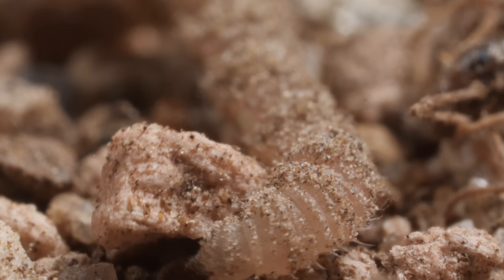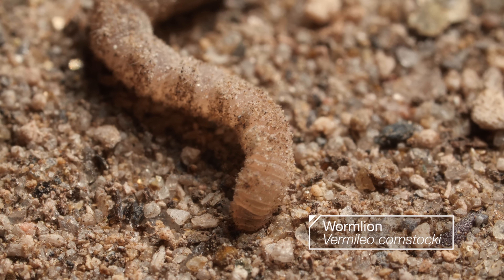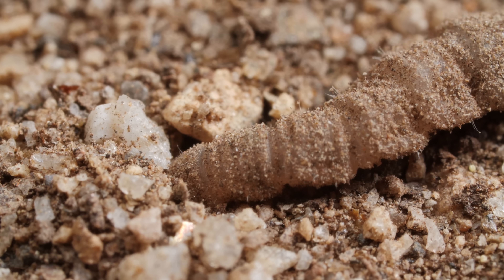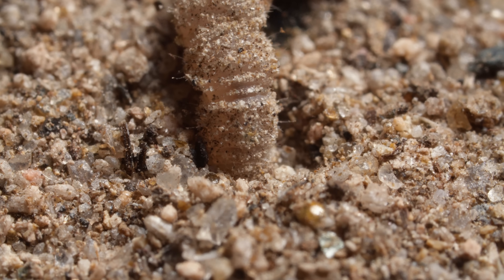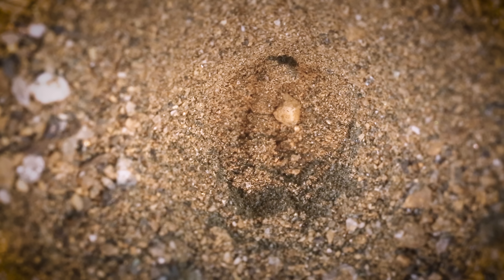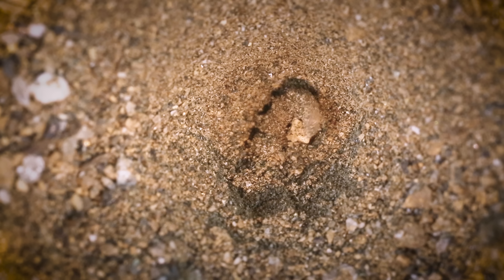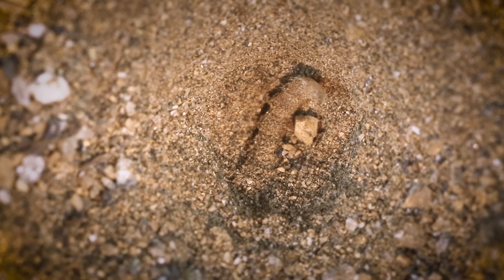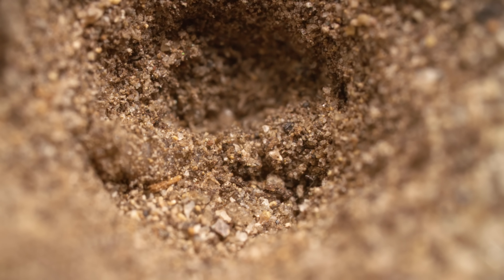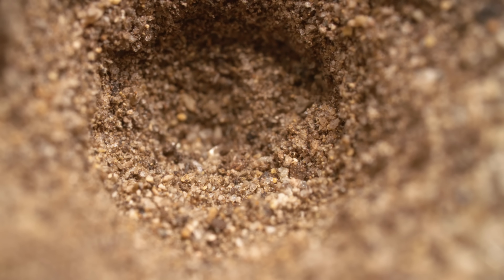Sure, it's a tiny little wriggly thing. But worm lions set a fearsome trap that's straight out of science fiction. To build it, they slink below the surface, pushing through dirt, sand, and rocks. They'll fling them out of the way as they get settled into their shallow pit. Then it just lies in wait, almost invisible, camouflaged by the sand stuck to its body. This ant is totally clueless.